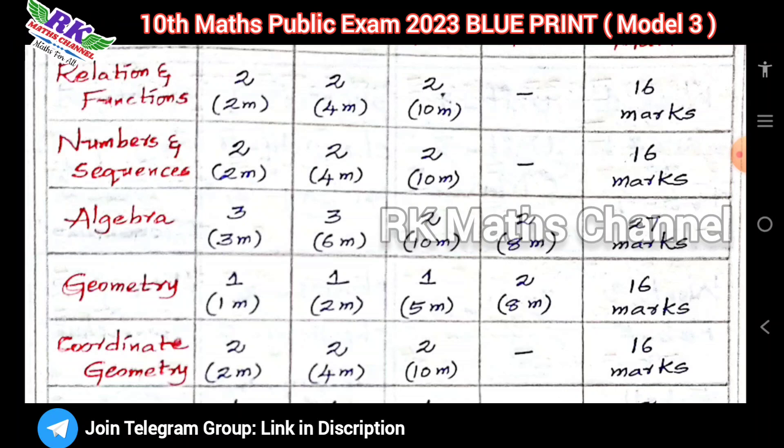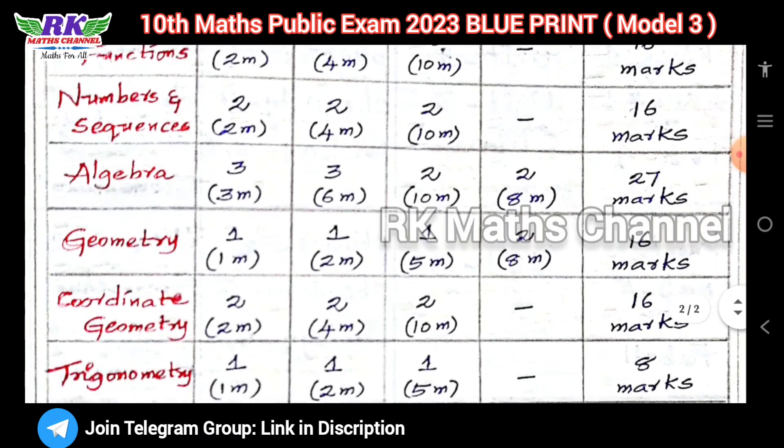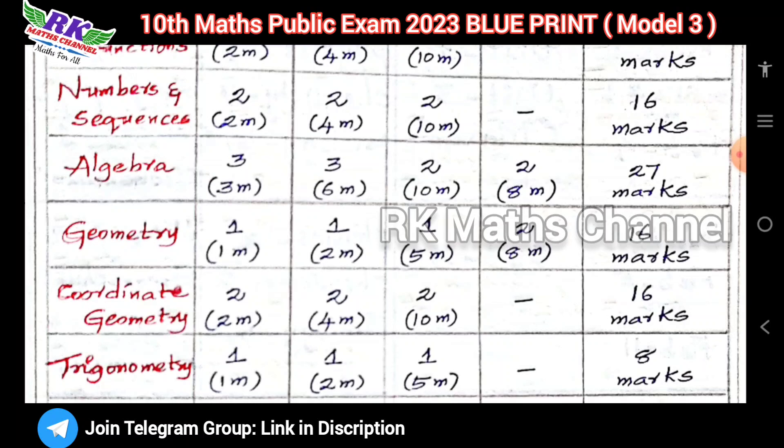Part number and sequence bits — 2 marks: 2 questions; 5 marks: 2 questions — total 16 marks. Algebra bits: 3 questions, 2 marks; 3 sums, 2 marks each.